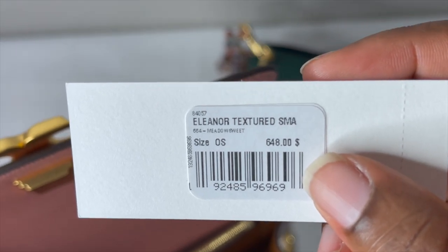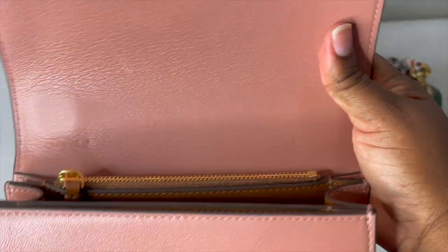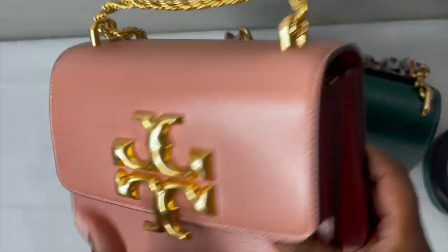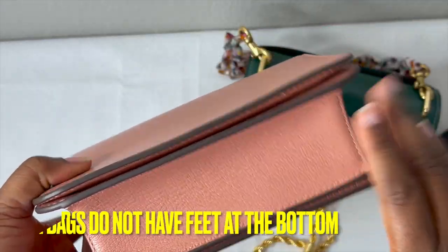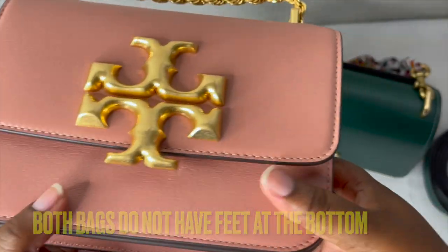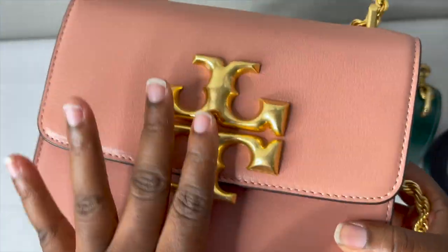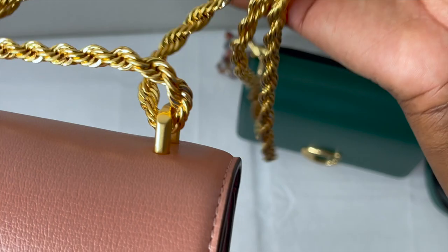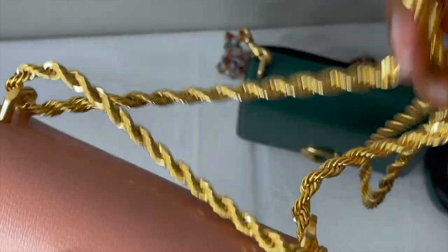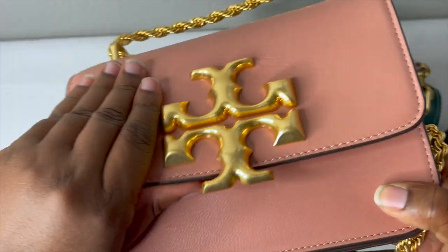The Terry Birch Eleanor small is priced at $648. Unlike the Coach, it doesn't have a back exterior pocket and it doesn't have feet on the bottom — keep that in mind. One thing I do love is the chain and the gold hardware — I think it's gorgeous. However, because of this chain rubbing against the soft Italian leather, you can already see some scratches on the bag.